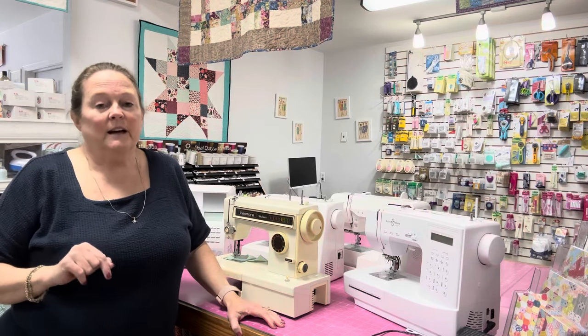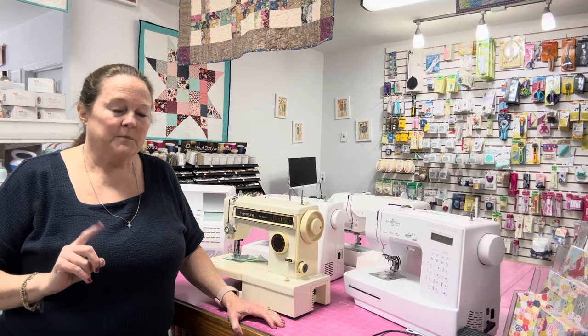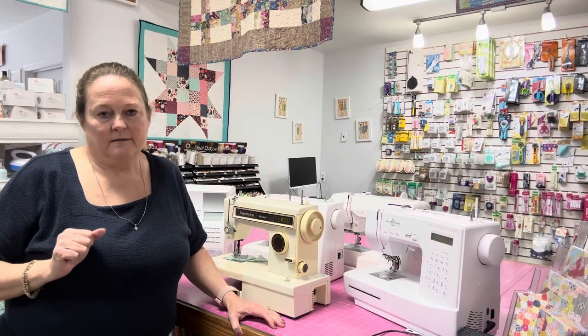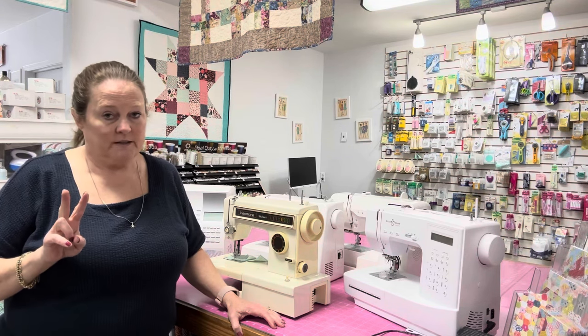Well, my mother decided that she needed to pick the pattern — mistake number one. Mistake number two is she picked corduroy. You don't learn to sew on corduroy. And mistake number three was she picked green, which at the time was not near my favorite color.